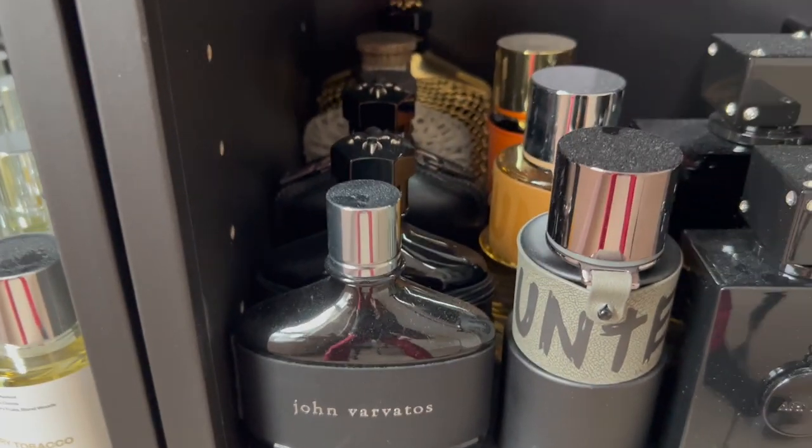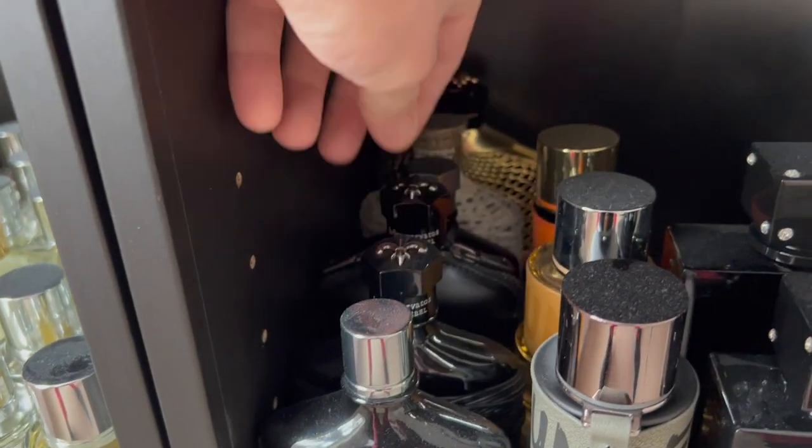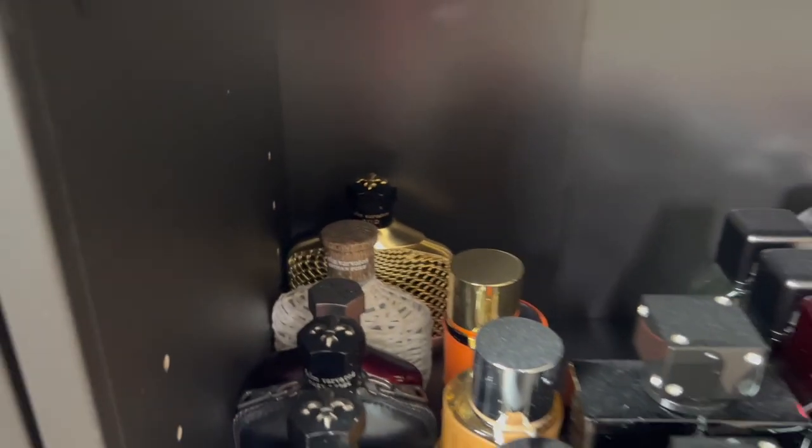Let's go to the next shelf. Over here I have my John Varvatos. The first one is Vintage, Dark Rebel, Dark Rebel Rider, Crimson which is the Nick Jonas collaboration, Artisan Pure, and back there the Oud which is discontinued.